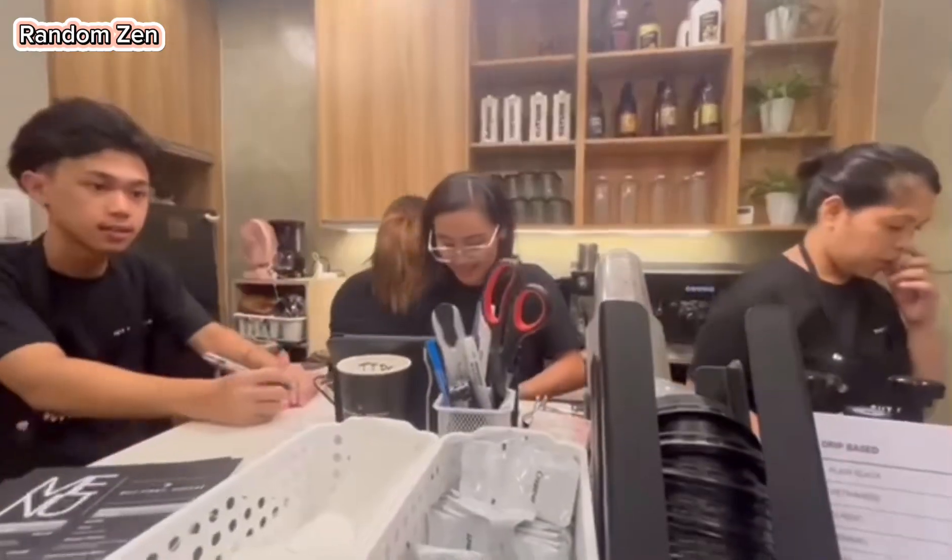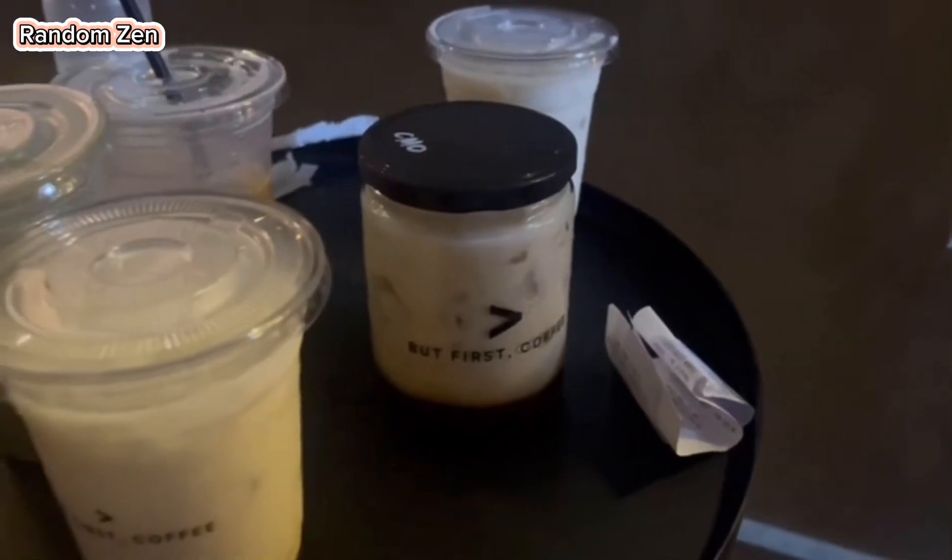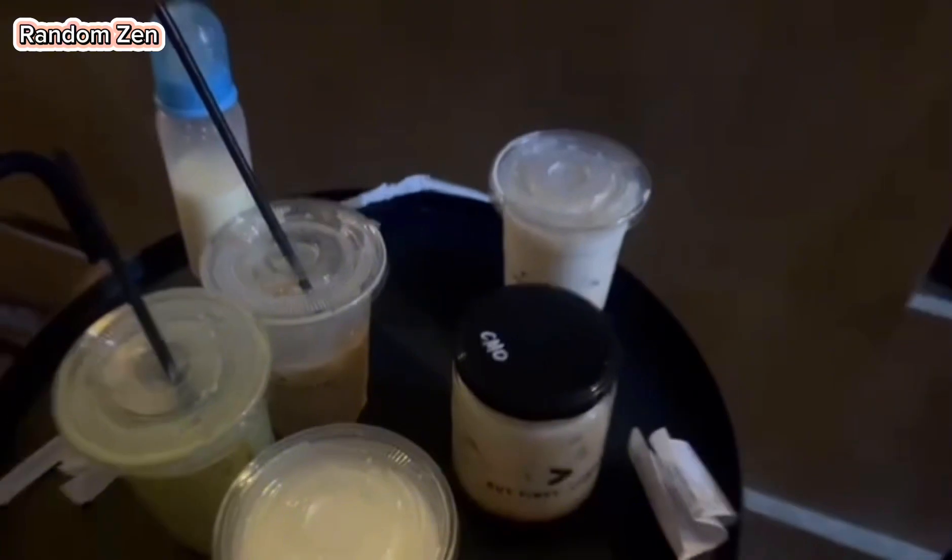Look at the smile! Okay, so after a few minutes we got our orders. We ordered a bunch, but my favorite is this jar iced. You will already have a souvenir if you visit here.